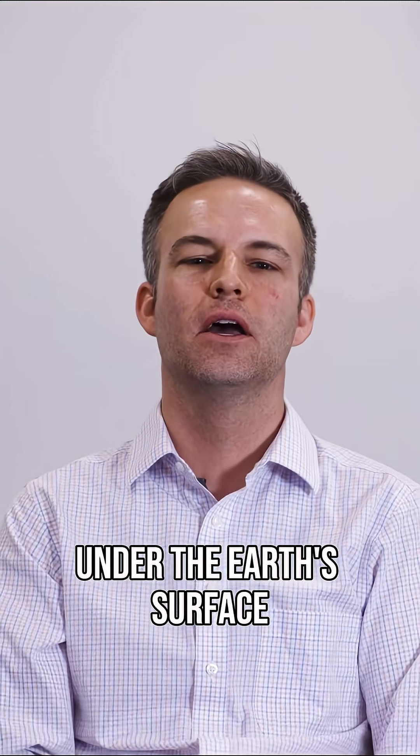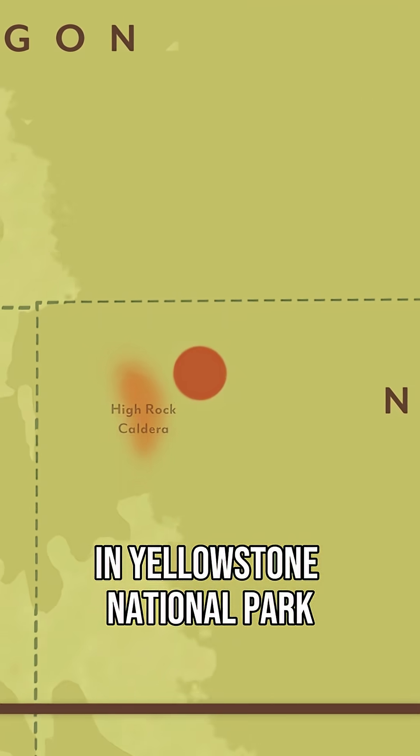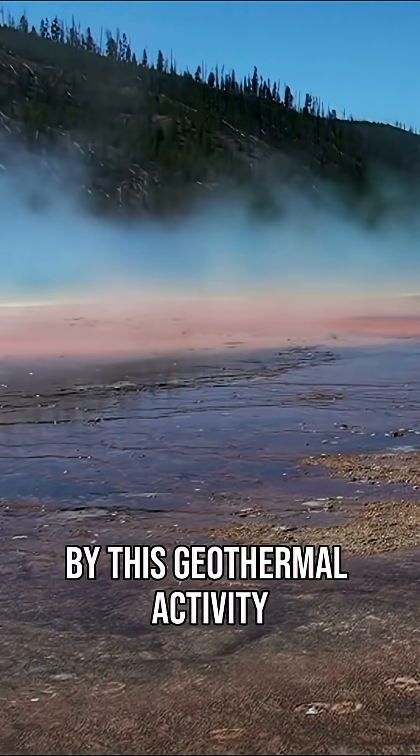There's still lava rock under the Earth's surface all over the place here in eastern Idaho. A lot of this is just now outside of Idaho's borders in Yellowstone National Park, but Idaho is the state more than any other that was created by this geothermic activity.